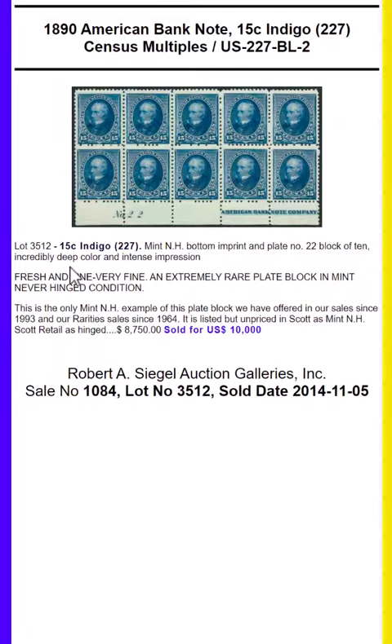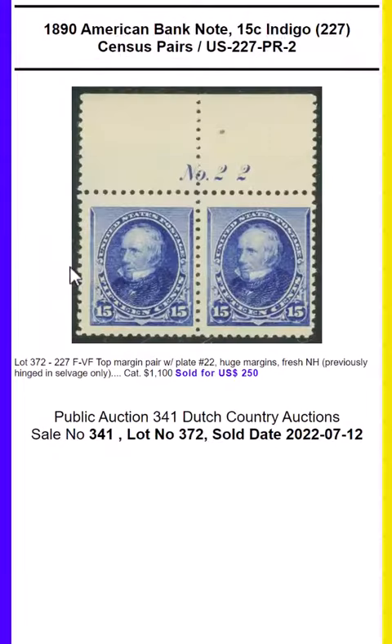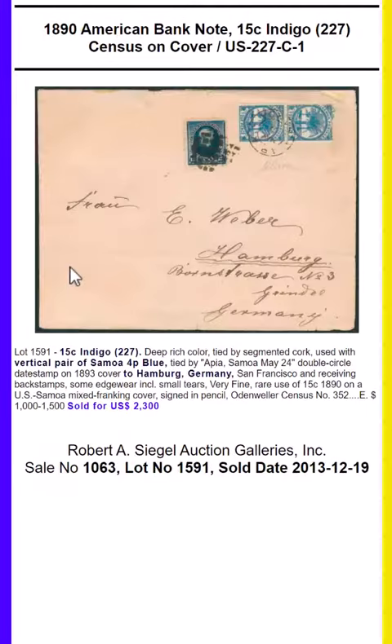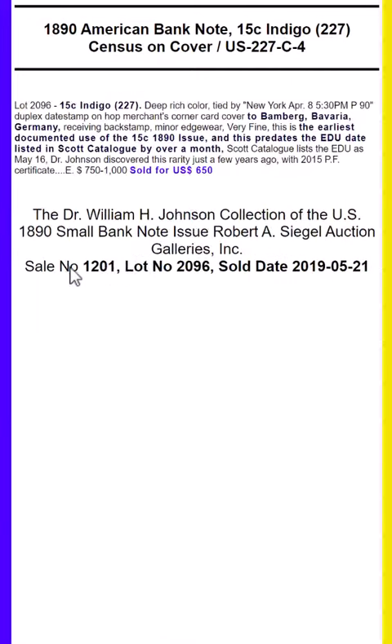The largest known unused multiple is a pane of 100. The earliest known use is May 27th, 1890, and it was most typically used to pay multiple foreign and domestic rates.